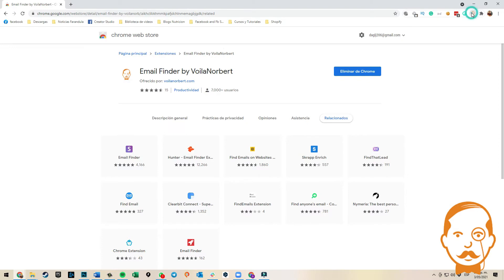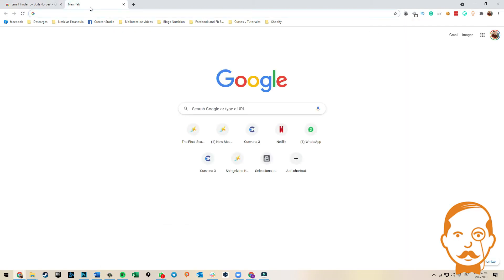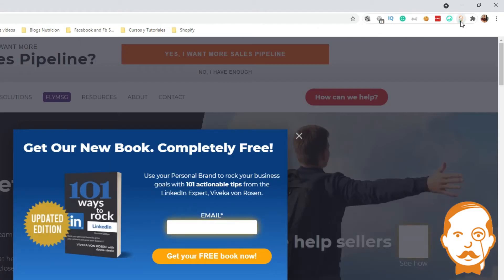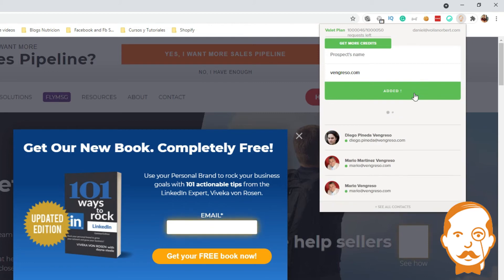Then click on it to make sure you are logged in and activated. Finally, go to any website, click on the Voila Norbert Chrome Extension, and type your prospect's first name and last name. Then click on Go Ahead Norbert, and we do the rest for you. Now you have the email address of the person you are looking for.